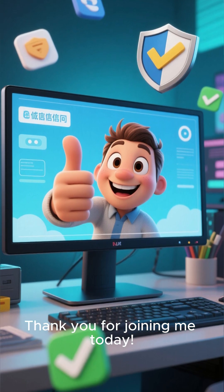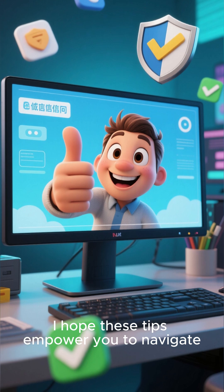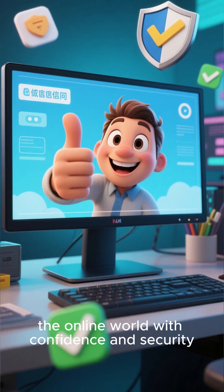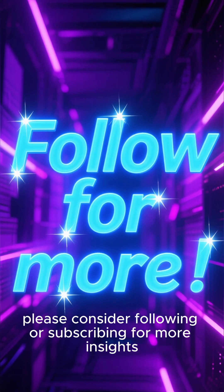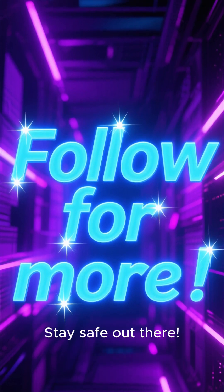Thank you for joining me today. I hope these tips empower you to navigate the online world with confidence and security. If you found this information helpful, please consider following or subscribing for more insights. Stay safe out there.